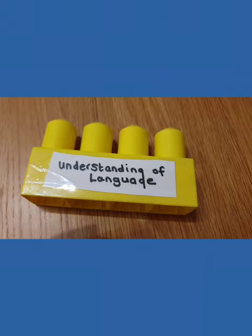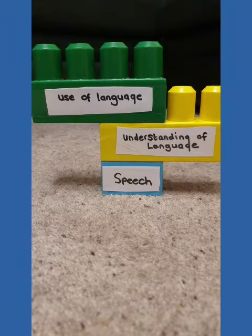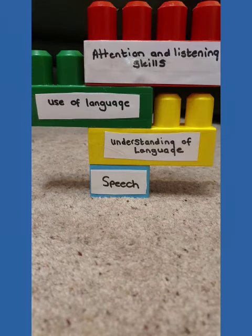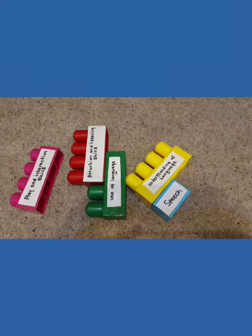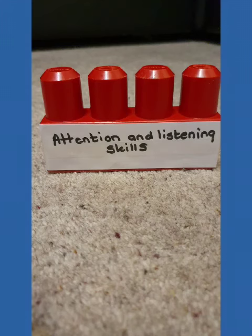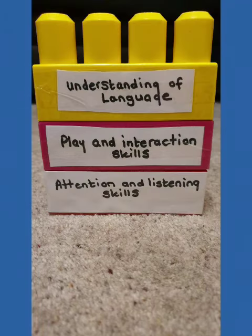To be able to form speech and language, if these building blocks aren't built up correctly, a child will really struggle to learn to speak, as the foundation isn't stable enough. So we need to build them up correctly. We start off with attention and listening skills, then we move on to play and interaction skills, then understanding of language.